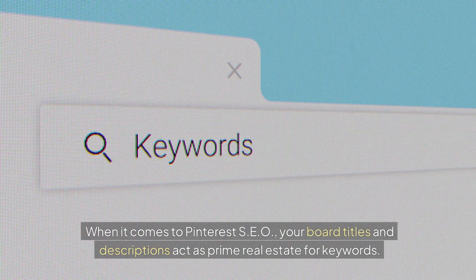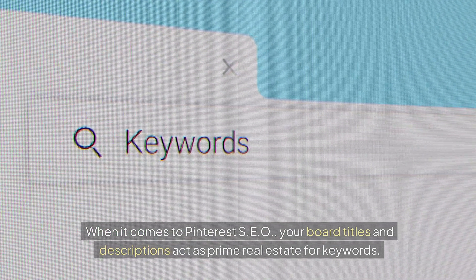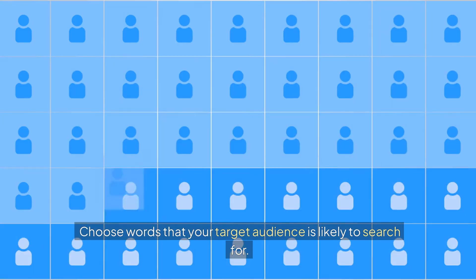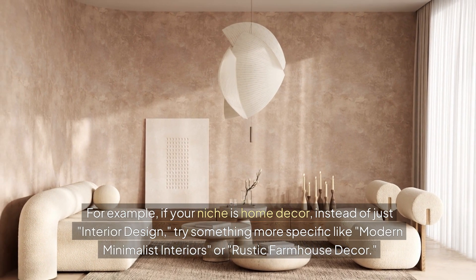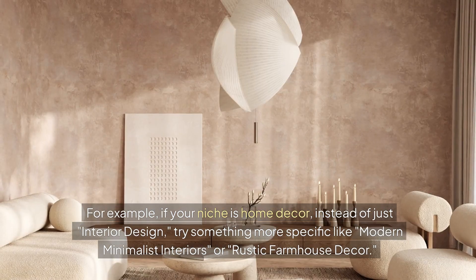When it comes to Pinterest SEO, your board titles and descriptions act as prime real estate for keywords. Think of your board titles as headlines — they need to be clear, concise, and enticing. Choose words that your target audience is likely to search for. For example, if your niche is home decor, instead of just 'interior design,' try something more specific like 'modern minimalist interiors' or 'rustic farmhouse decor.'